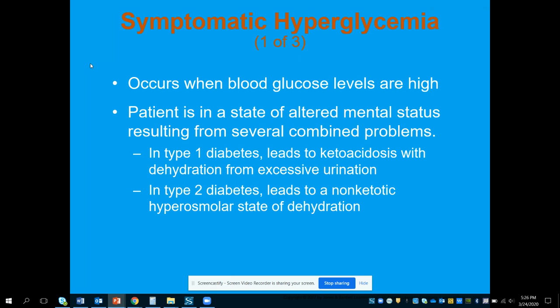The blood sugar is high and we're having symptoms, so that's symptomatic hyperglycemia. The patient may have altered mental status or other problems. In type 1 diabetes, this could ultimately lead to ketoacidosis with dehydration from excessive urination. In type 2 diabetes, it can lead to a non-ketotic hyperosmolar state of dehydration.